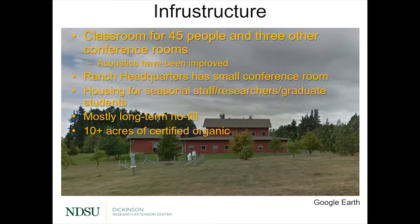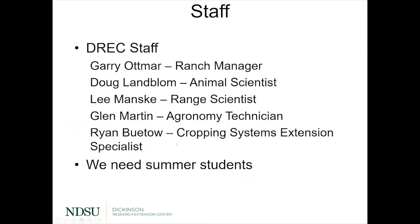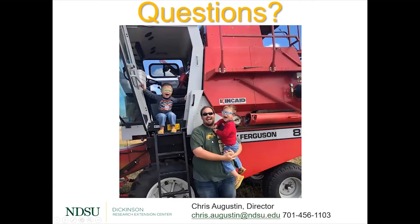We've had some acoustic and heating issues in the past with our conference spaces, but those have been addressed and are much better. Up at the ranch headquarters at Chanel, we have a small conference room for about 30 people with smart boards. We have housing for seasonal staff, researchers, and graduate students — we can house about 15 people. Most of our agronomy is long-term no-till and we have just over 10 acres of certified organic land. We are looking for summer students for livestock and agronomy — if you know somebody looking for a summer job, please send them our way.